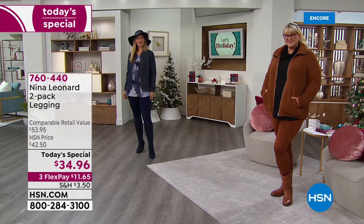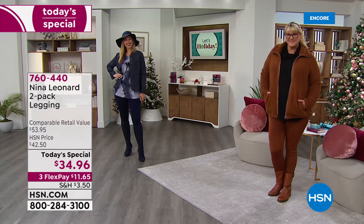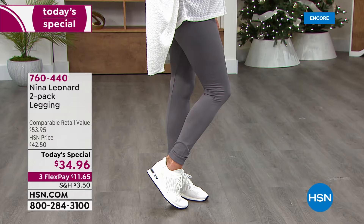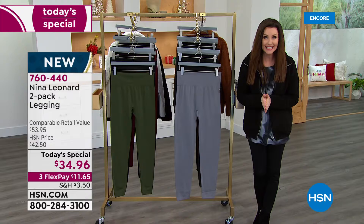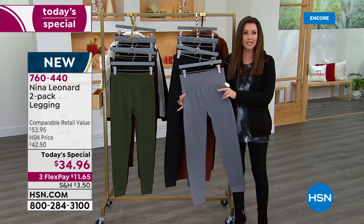You want to look fantastic, feel cozy all day long, but you want a smoothing look. You want something that's going to help you go from casual yoga to upscale dinner. This is the way to go. We've never ever offered a Nina Leonard legging two-pack as a Today's Special. This is your only chance, your last chance of the entire year to get a Nina Leonard Today's Special.